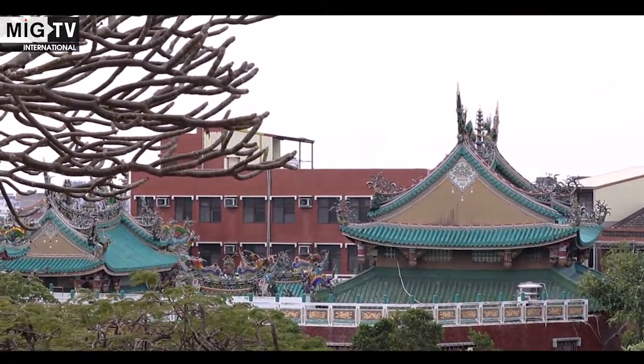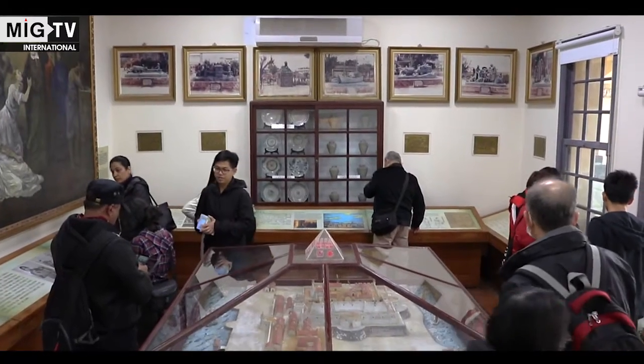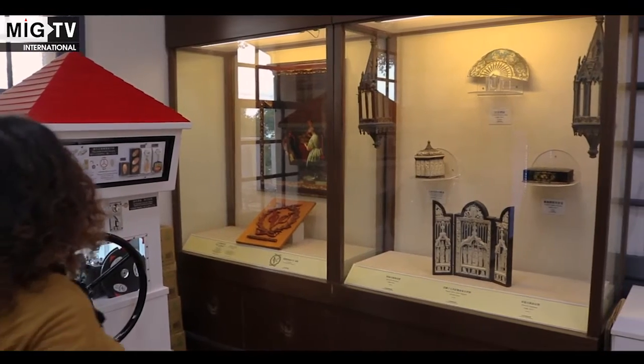But the symbol of the city is without a doubt the Amping Fort, initially called Fort Zealandia. It was built by the Dutch as a military base in 1624.